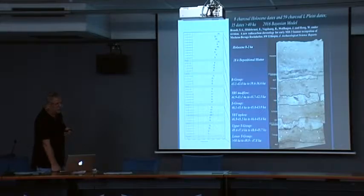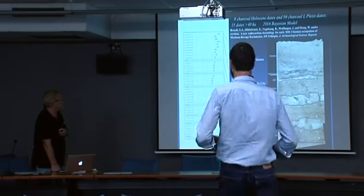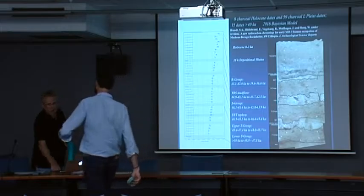We now have deposits even earlier, which creates a problem because we cannot do OSL dating in volcanic environments — it doesn't work. We are looking at tephrochronology, as well as exploring obsidian hydration dating — a new methodology — which shows great promise and will be discussed on Tuesday by Abebe Mengistuz.